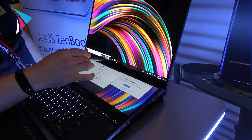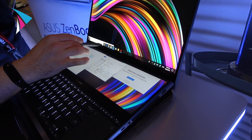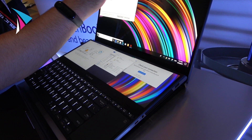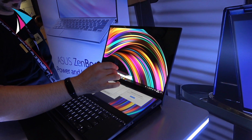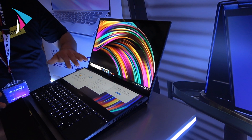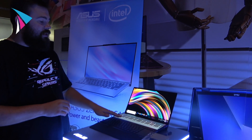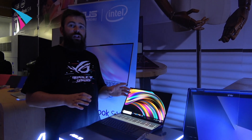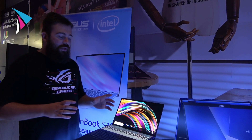It's really cool. For example, you can have the browser, YouTube, mail, and the messenger all separated. You can work with Microsoft Office and have the messenger on one part of the screen, and on the left-hand side you can put your favorite music and watch clips on YouTube.